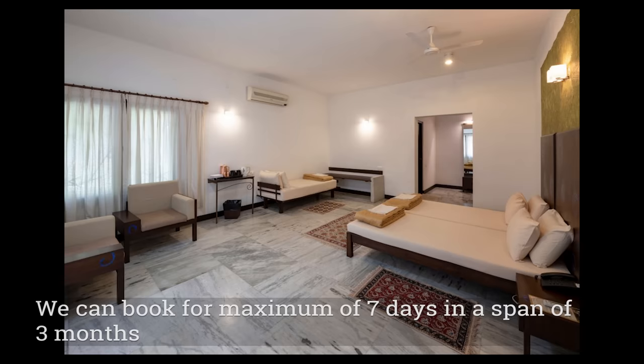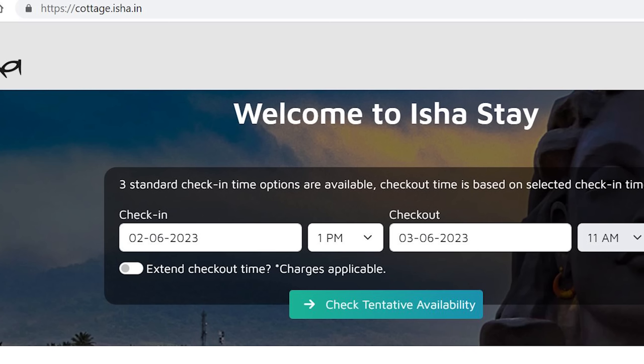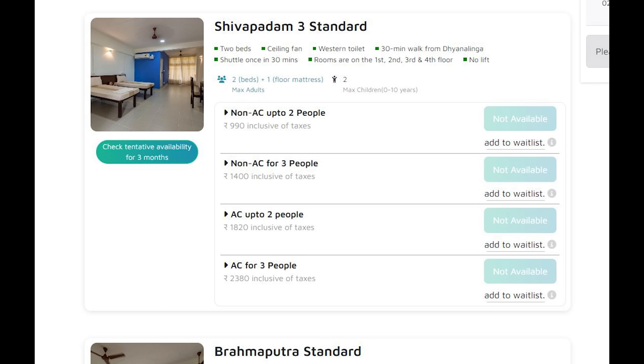Isha started hosting guests to stay inside the center recently, from a couple of years ago. You do not need to book any yoga program or inner engineering program to stay inside the ashram. You can directly book the stay like any other hotel. For booking the stay, you need to visit the cottage.isha.in website.